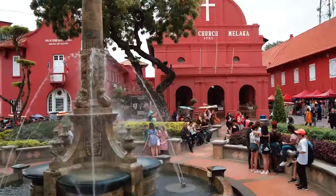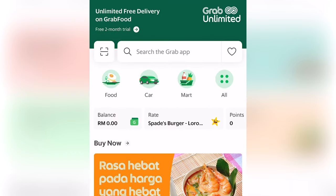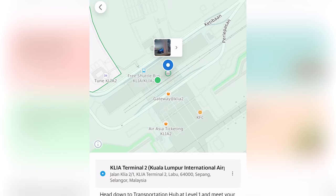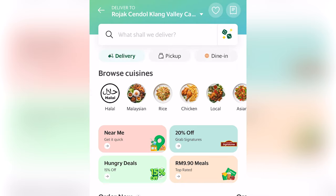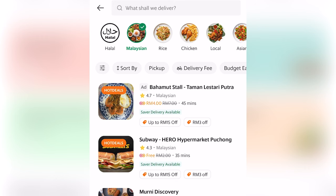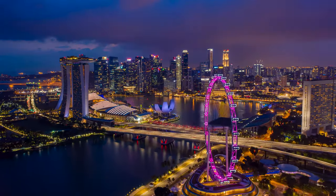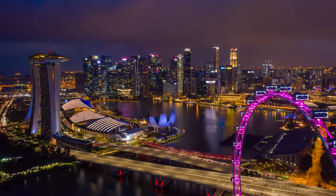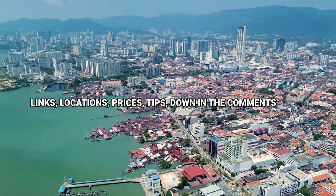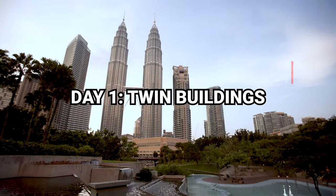In terms of what apps you should download beforehand, I highly recommend Google Maps as you can use it to navigate the country. You should also download the Grab app, which is Malaysia's version of Uber. Not only can you use it to call for rides, you can also use it to order food. It's very easy to set up — just open the app, register an account, link your credit card and you're good to go. If you're planning to visit Singapore, you can use the same Grab app over there as well.